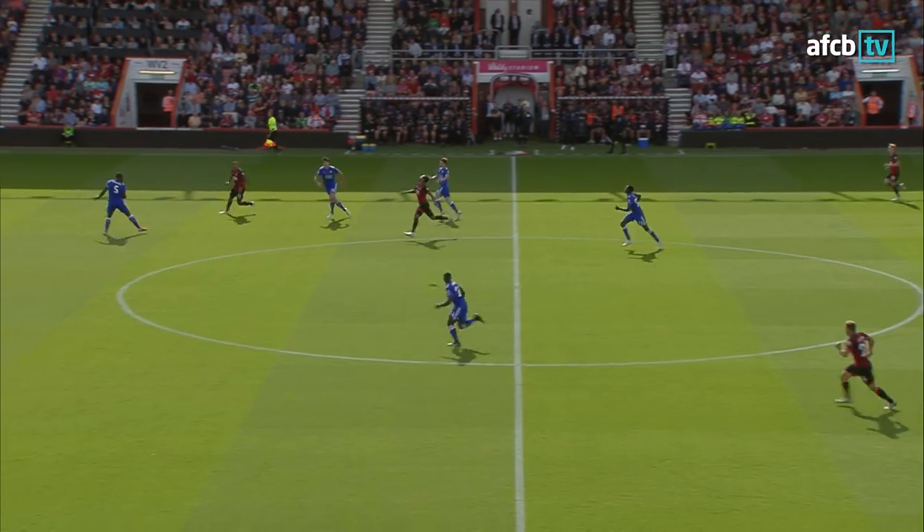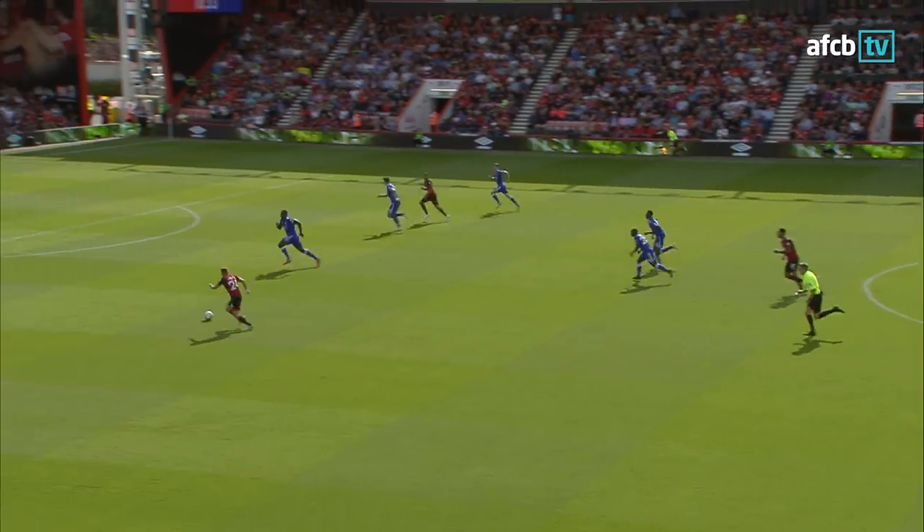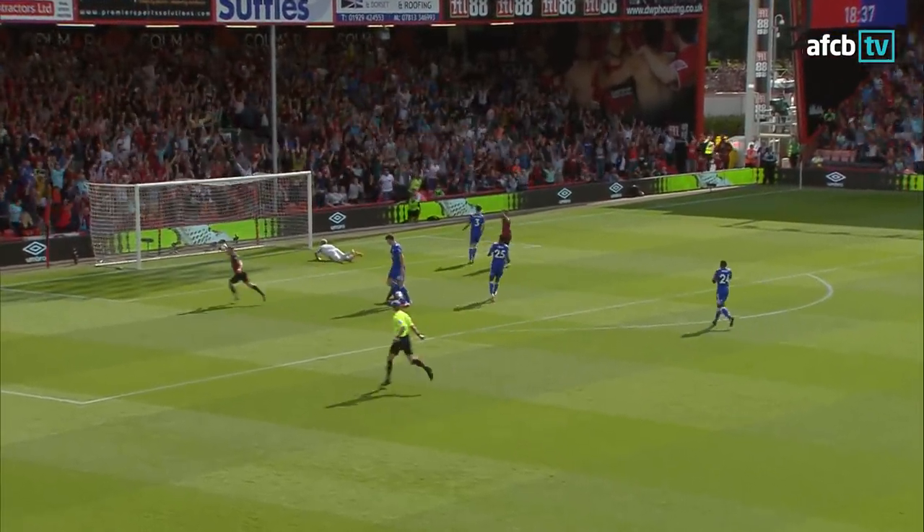Gosling forward to Joshua King. King skips away from Chilwell, brings it down well. He's got support from Fraser — if he can find him, he can find Fraser. Fraser to the edge of the box, right-footed from Ryan Fraser, and into the bottom corner!